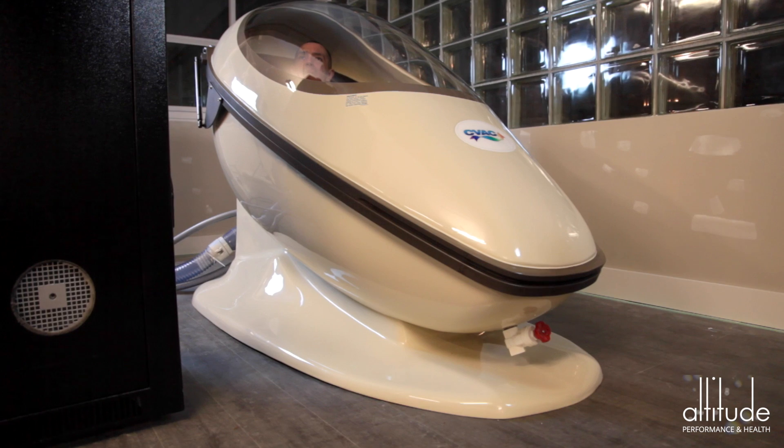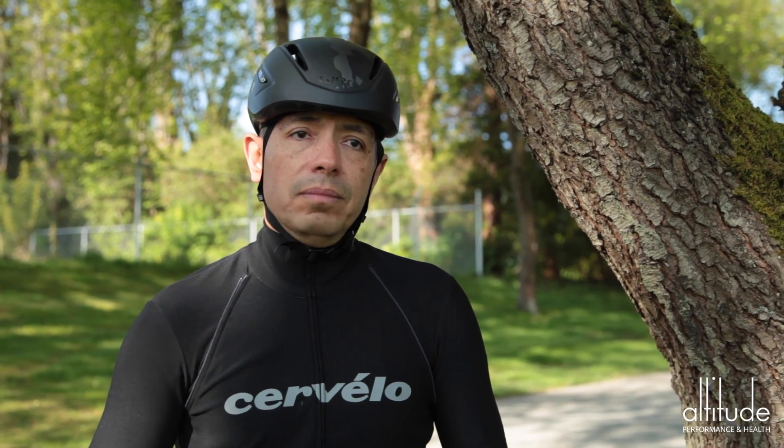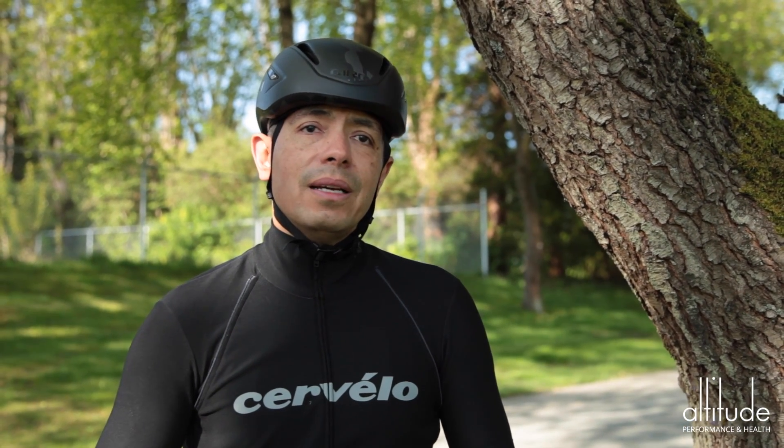Besides my well-being, my pain level has changed dramatically and I'm really happy with that. It's CVAC — it's very fun to do and I can see results right away, definitely.